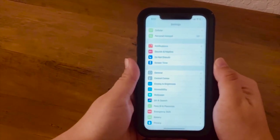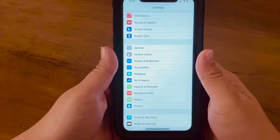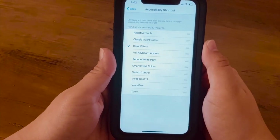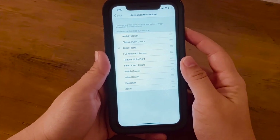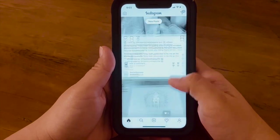Another way to limit screen time is adding a grayscale color filter, which makes social media seem kind of boring. Go to Settings, then Accessibility, then Accessibility Shortcuts, and click Color Filters. Then if you hit the side button three times it will flip to grayscale. Scrolling Instagram in grayscale doesn't seem nearly as exciting, and you'll be more drawn to actually stepping away.